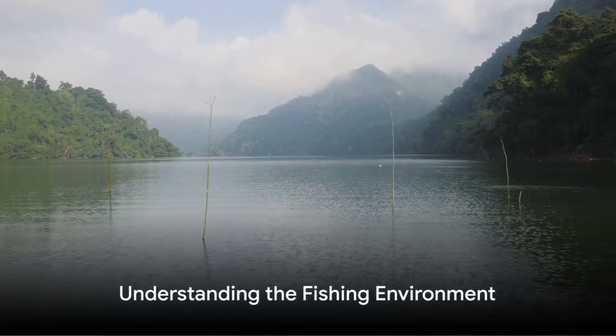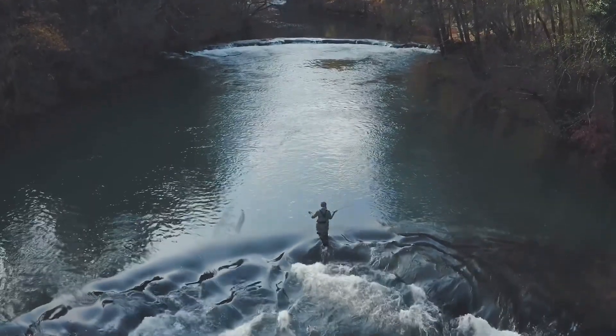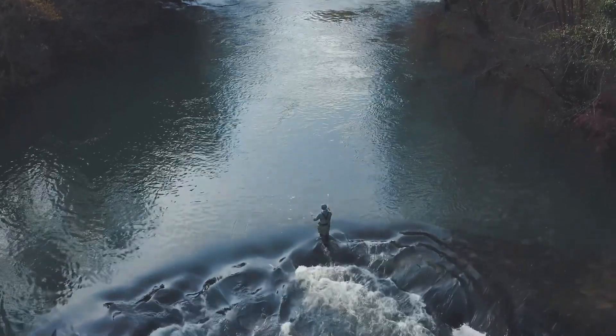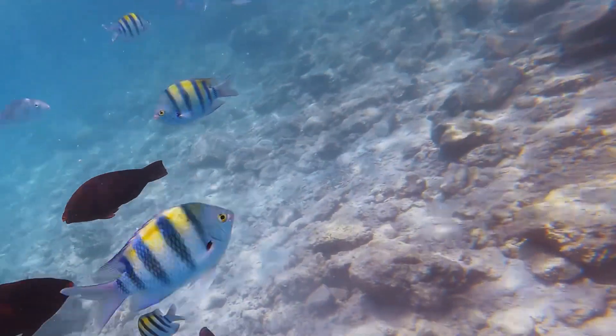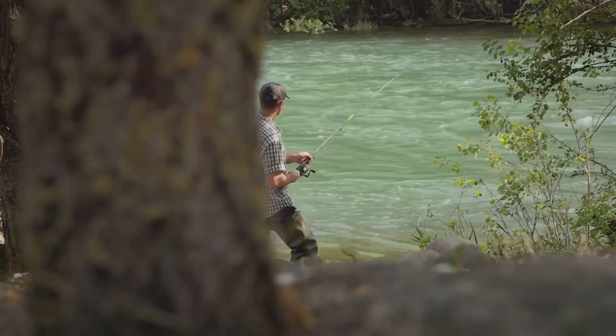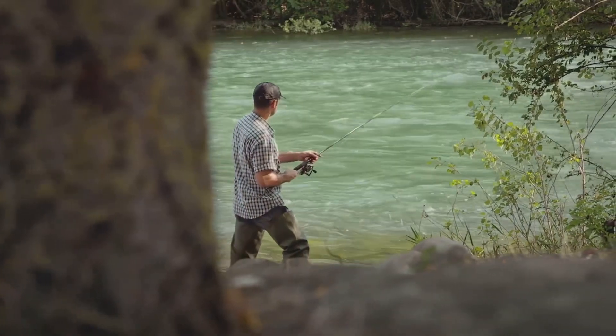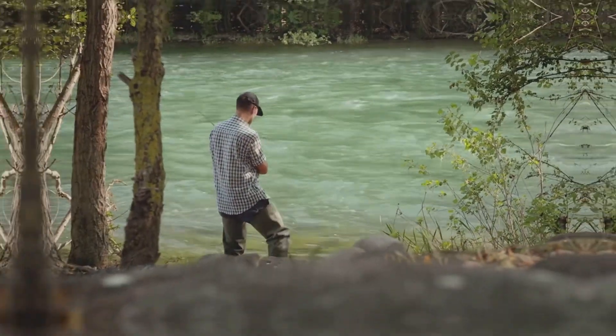Next, we move on to understanding the fishing environment. It's crucial to know the water you're fishing in, be it a lake, river, or the vast ocean. Each environment houses different species of fish, each with their own habits and preferences. Researching the fish in your chosen location will help you understand what bait to use and the best time to fish.